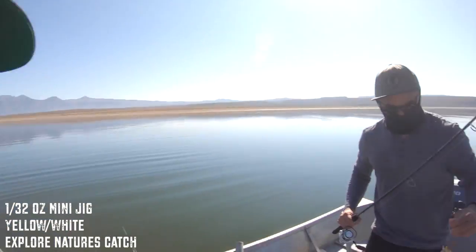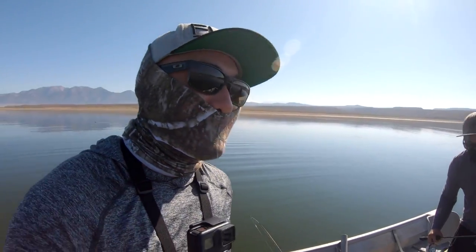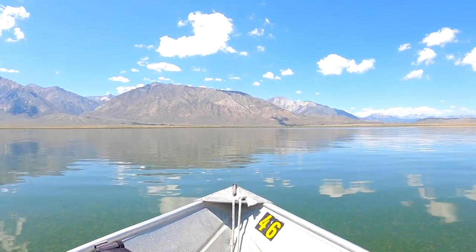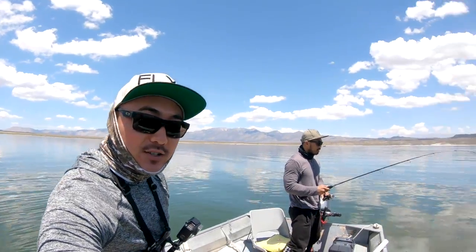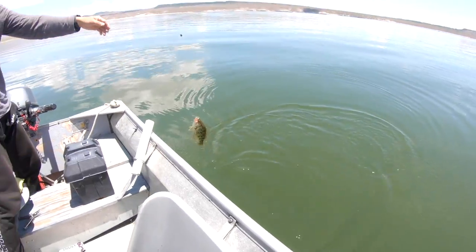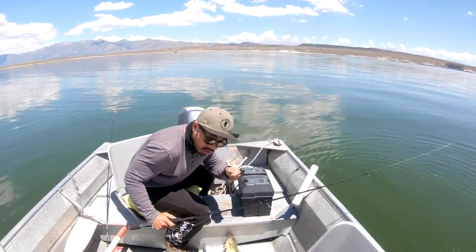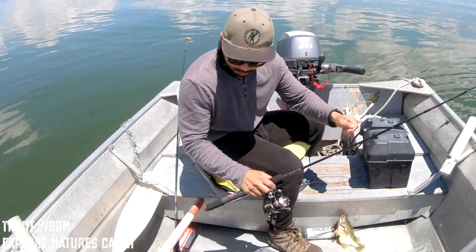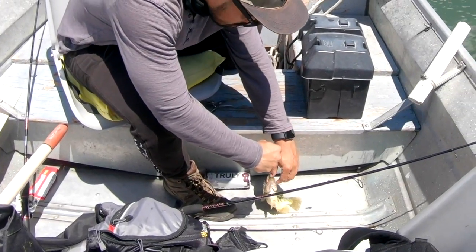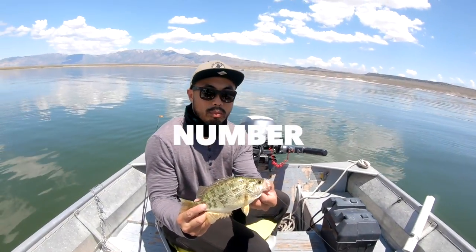On Exploring Nature's Catch, Mini-J. We need 25 more — 24 more to go. Richard is on another fish. It's a biggie. Number two! Number two perch, caught on the Exploring Nature's Catch worm. Number two, baby!